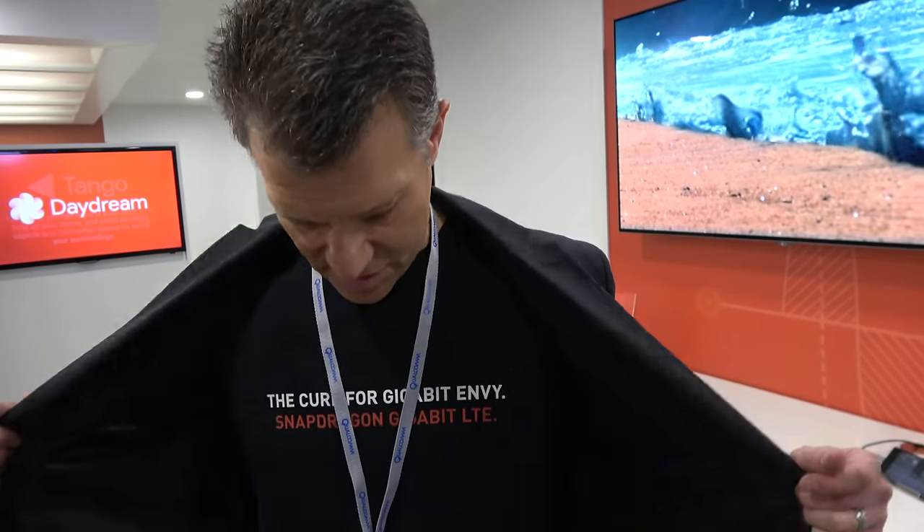This chip has an integrated modem — the X16 gigabit modem. It is the first to hit gigabit-class speeds. It's even on his t-shirt. So that means you're in the forefront of the future with gigabit in your pocket.